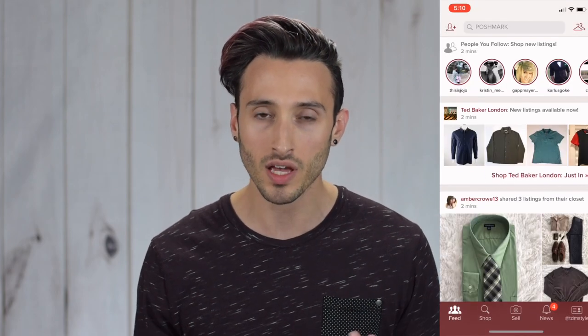For this video I've partnered up with Poshmark to show you guys a super easy way that you can declutter your wardrobe and make yourself back some cash at the same time. If you aren't familiar with Poshmark, it is a mobile app designed to be a super easy way to both buy and sell clothes, and you can end up with some really big discounts on designer brands.